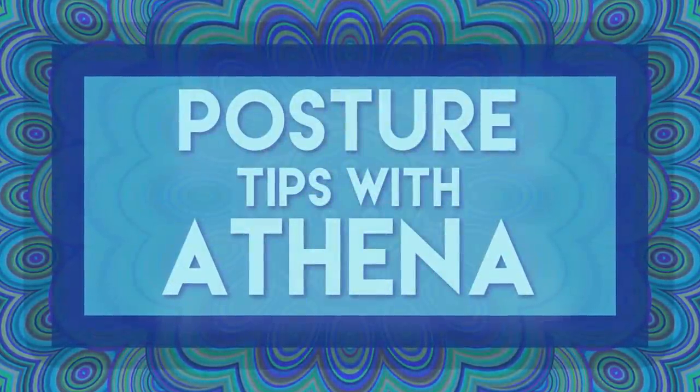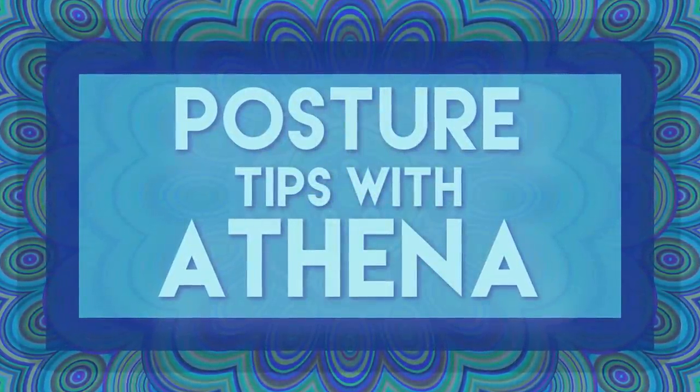Hello, this is Athena Jezik, and I'm back with Psyche Truth, which has been a while. What we're going to do today is talk about something we all experience from time to time, which is pain, and we're going to examine it in a little bit different way.